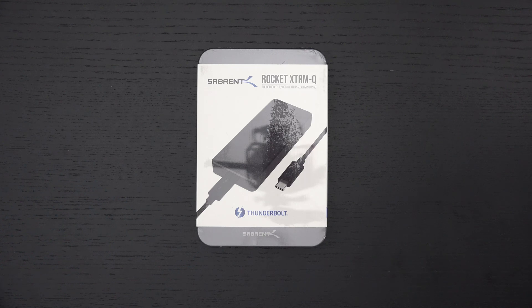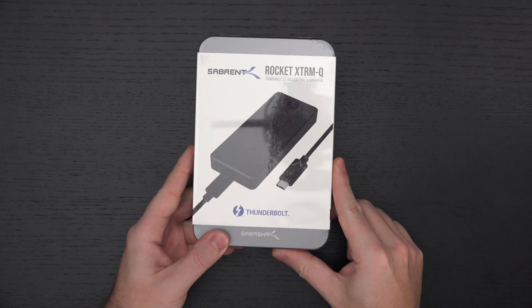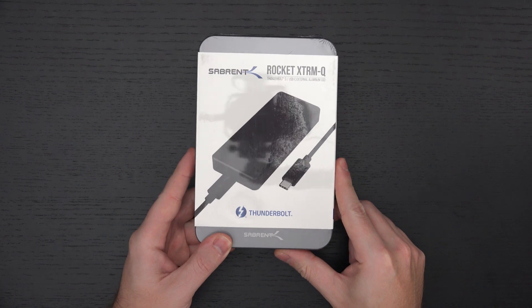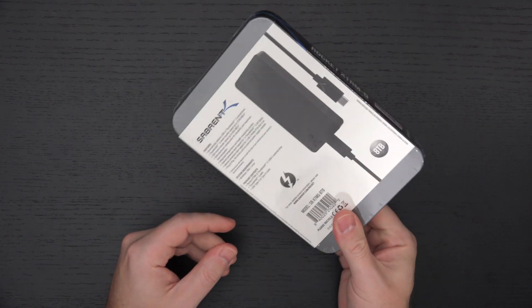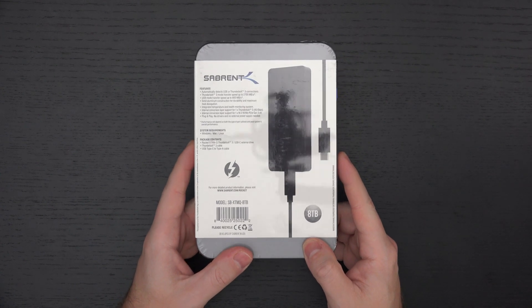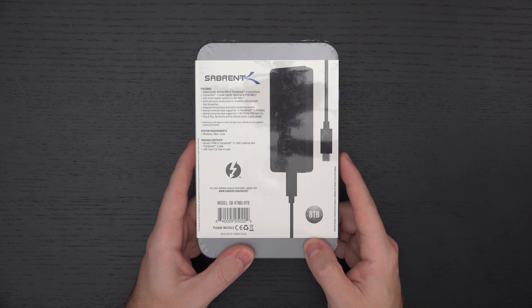Ed here with the Digital Digest, and today I wanted to share a quick unboxing and first look at the Sabrent Rocket Extreme Q 8TB NVMe drive. Your ears and eyes are not deceiving you. This is an 8TB external NVMe drive that supports USB 3.2 connectivity as well as Thunderbolt 3 — basically the best of both worlds here in 2020, the most versatile external drive ever made, and Sabrent deserves credit for doing this.